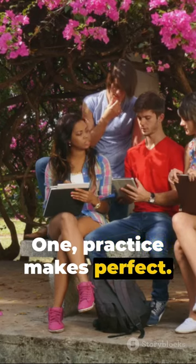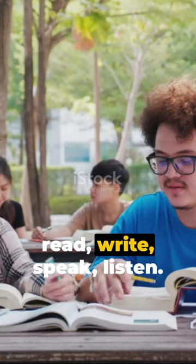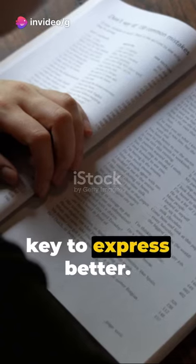1. Practice makes perfect. 2. Immerse yourself in English — read, write, speak, listen. 3. Expand your vocabulary; it's your key to express better.